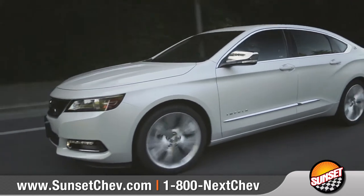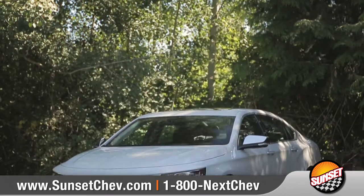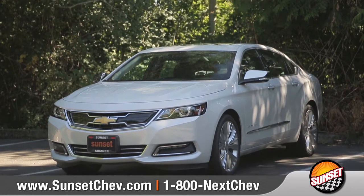Own the streets, highways, and every road in between, so come down and see us and check out the 2017 Chevrolet Impala.